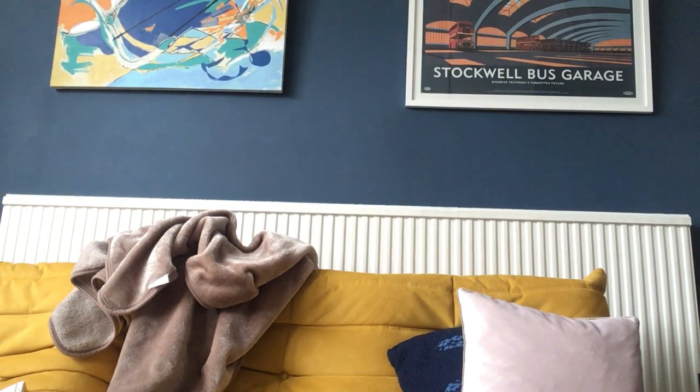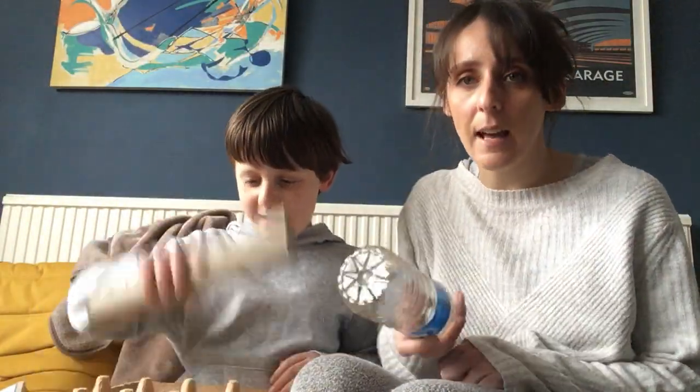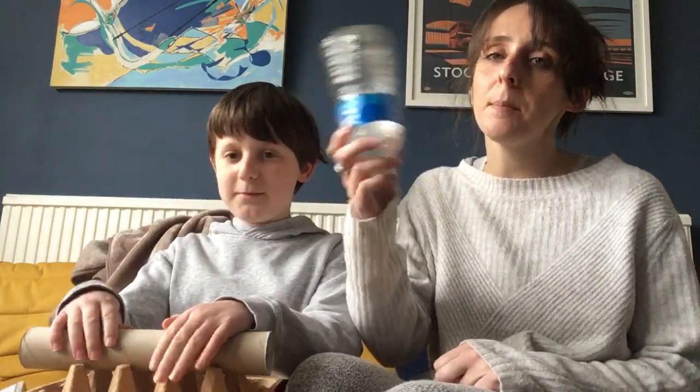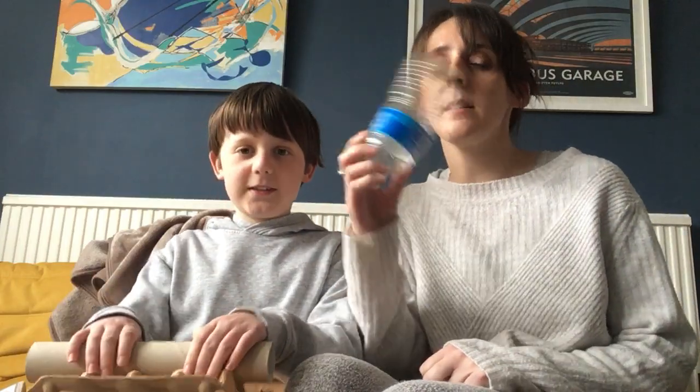Fonics time, Fonics time today! Grab yourself a comfy seat, listen to what I say.